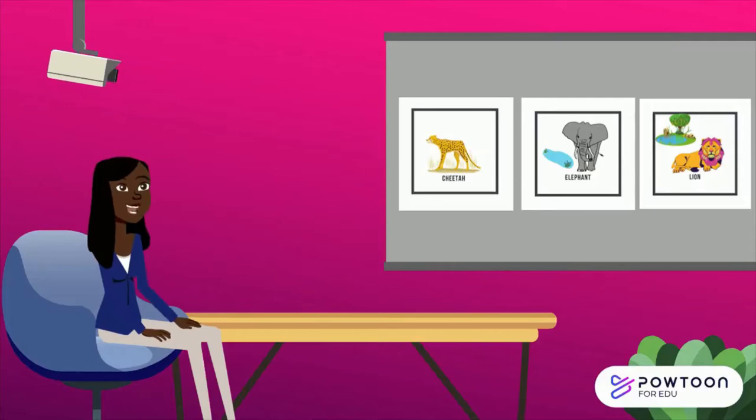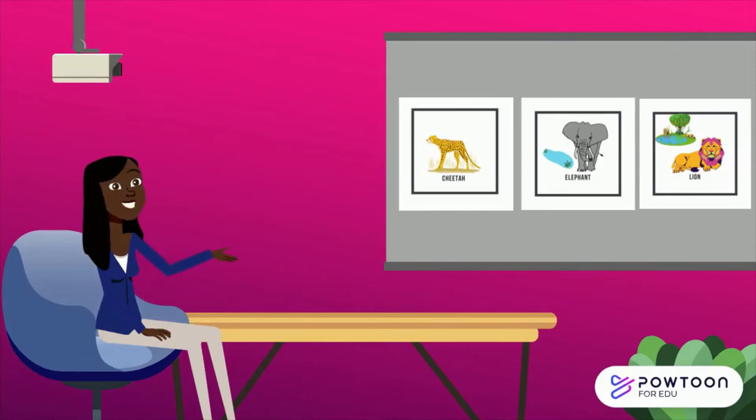Hi, it's Ms. Cruz here. I am watching pictures of African animals that live in the savannah. Yes guys, they live in the savannah or tropical grasslands.